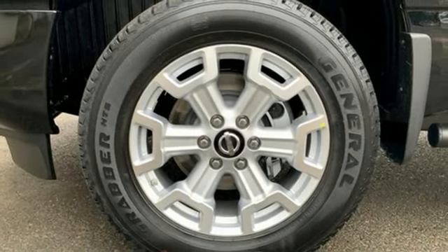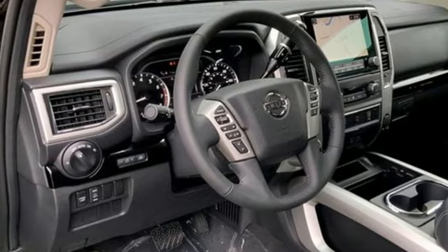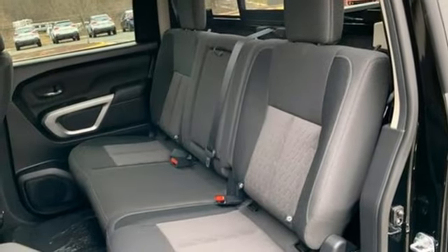Manual tilting steering column, trailer hitch receiver, electronic shift on the fly, rear parking sensors, and V8 engine.